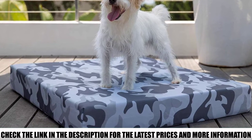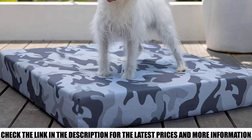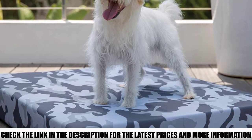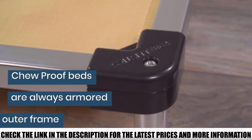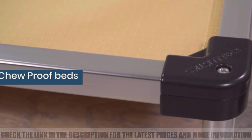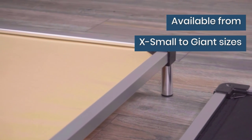No need to worry about slobber either with the waterproofing. The orthopedic design means your dog is getting one of the most comfortable dog beds out there. Underneath, you will find non-toxic shredded CertiPUR foam mattress made in the USA. This material is great for a range of dogs, no matter their size or breed. Your dog will sleep peacefully and wake rested and ready for the day.